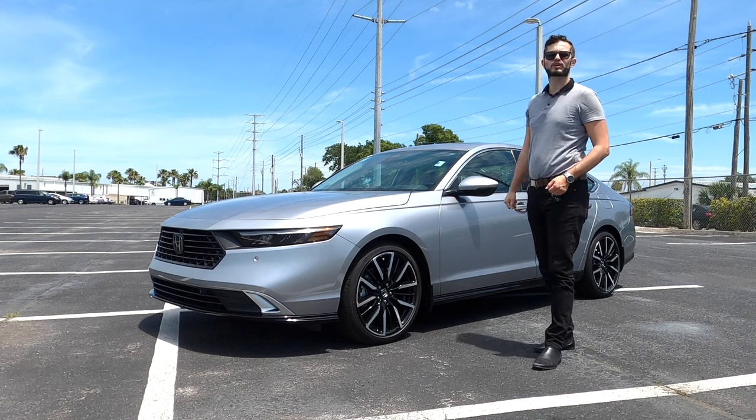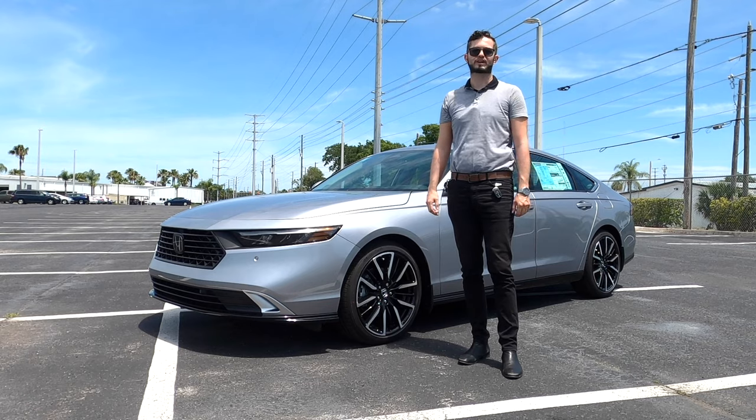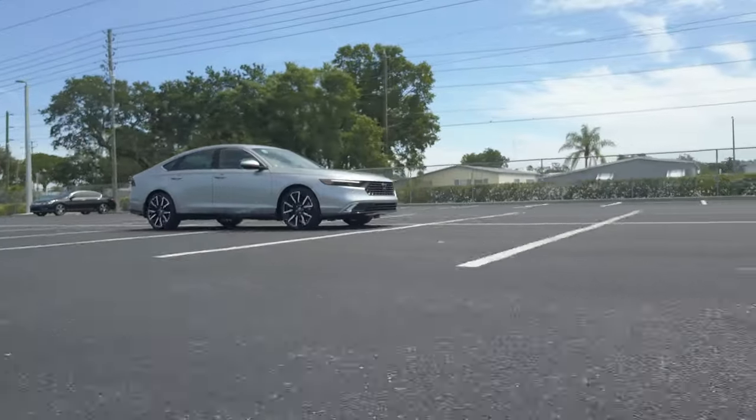This is a 2023 Honda Accord Touring in Lunar Silver Metallic over black leather interior. With the Touring trim, you're basically getting every single feature.